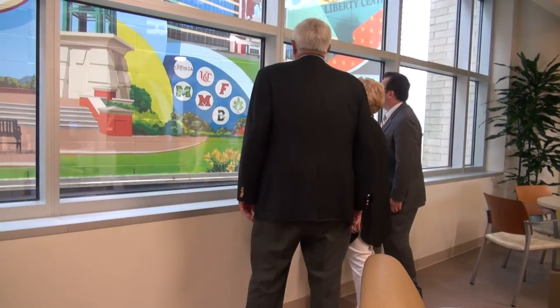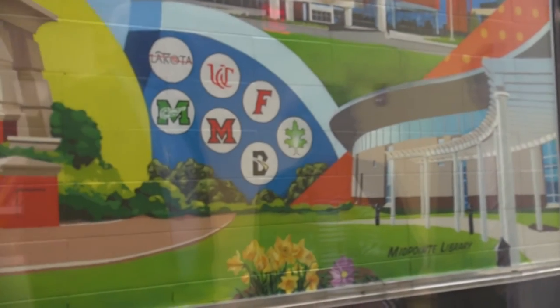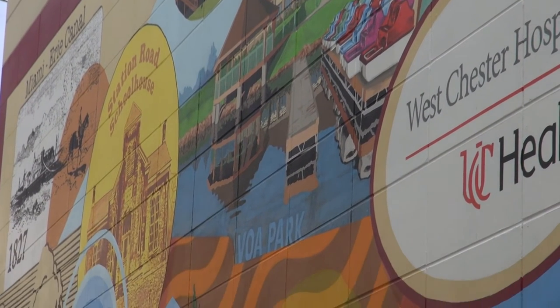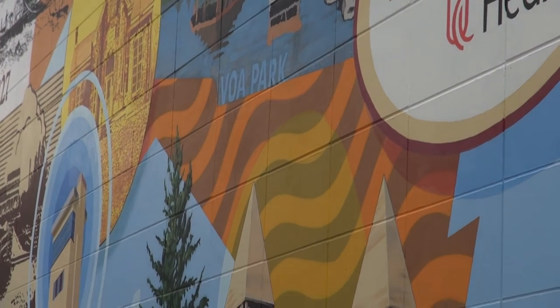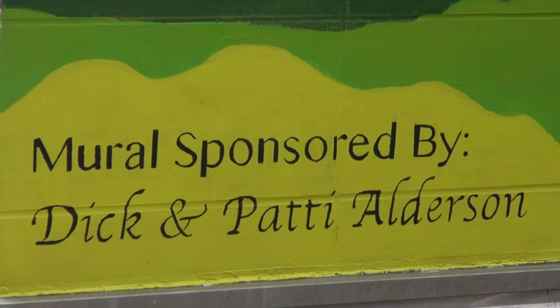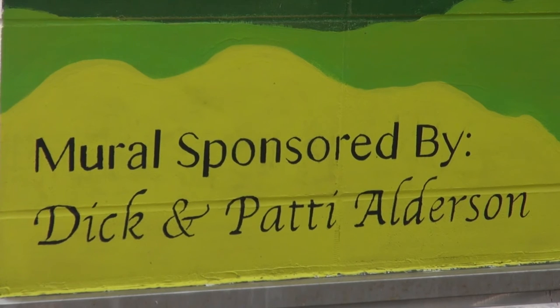Tom had the perfect people in mind to help direct the project: Dick and Patty Alderson. Dick and Patty have been members of the Westchester community for decades. Patty founded the Westchester Community Foundation, and both were instrumental in the Liberty development as well as the development of Westchester Hospital. When one thinks of Westchester Liberty Township, one thinks of Patty and Dick.